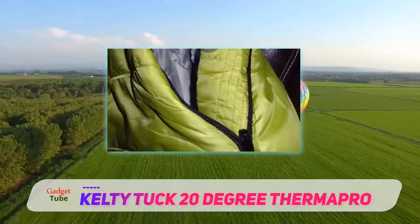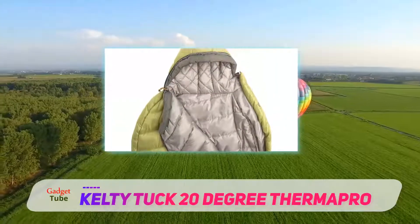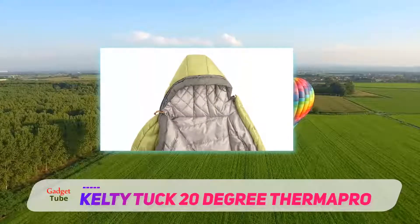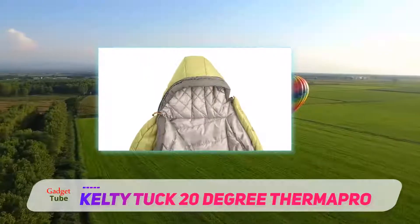The Tuck is fairly roomy, yet there are no cold spots due to the effective quilt construction. At 3 lbs, the bag is on the heavier side, but not unmanageable.